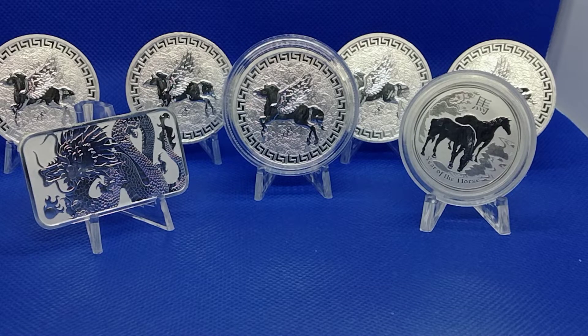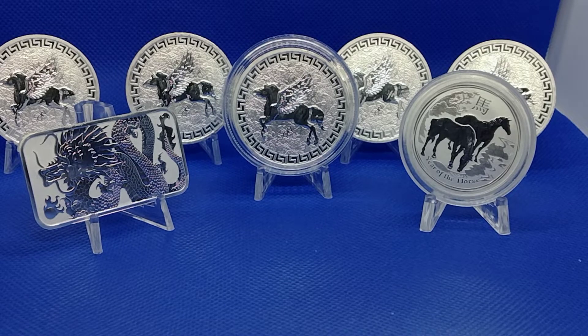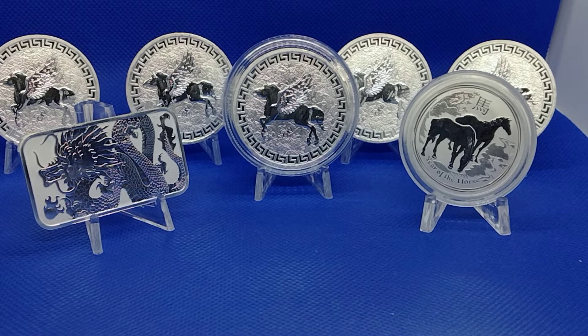I believe I was watching Sovereign Saurus — I think he used to be Silver Saurus — but Sovereign Saurus, he's got a bunch of gold on his channel. Y'all go follow him and check him out. I saw this 2022 St. Helena's Pegasaurus coin on his channel and I just thought it was off the chain. I had to go snatch some of these up, so I bought five of them.